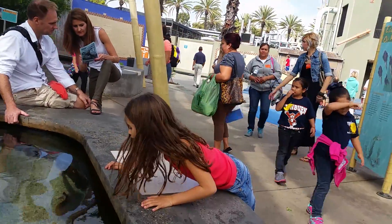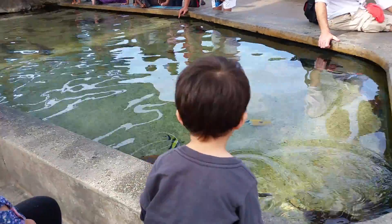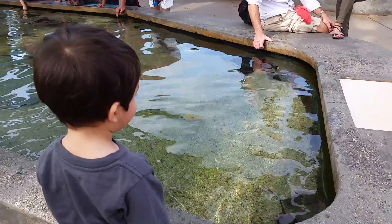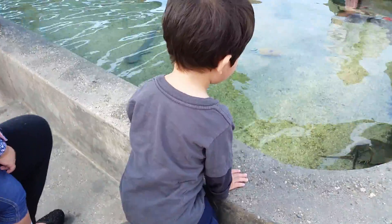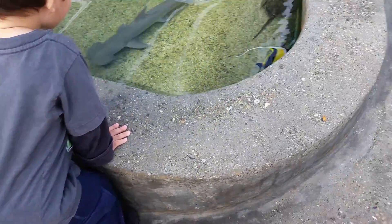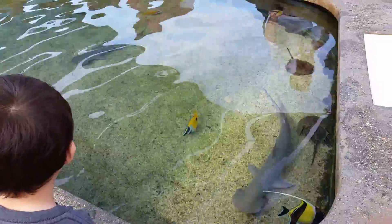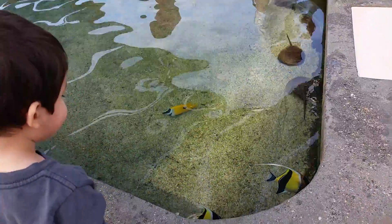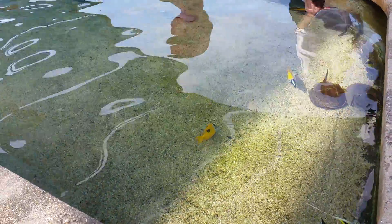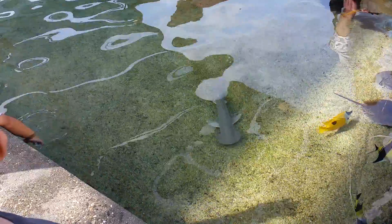In the small pool, of course, what we have are about 100 bamboo sharks. Those are approximately three and a half feet. That is as large as they will ever get. They are all adults. They range in age from 5 to 15. We have the brown spotted and brown banded, as well as the white spotted.